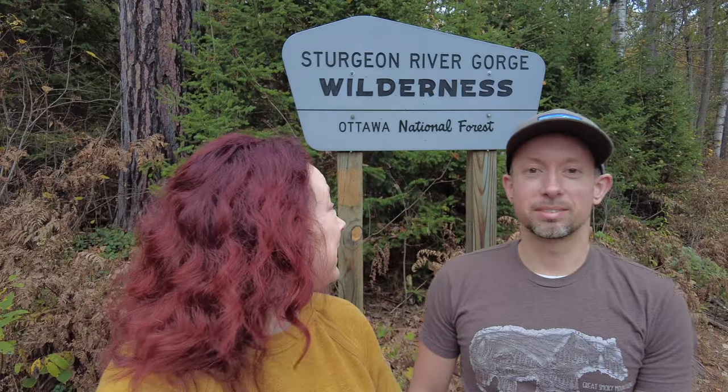Hi, welcome to another adventure with Brian and Heather Outdoors. I'm Heather, I'm Brian, and today is the first weekend of October. We were supposed to go on a fall color tour, but where we decided to go is way past peak — Sturgeon River Gorge Wilderness, which is part of the Ottawa National Forest. I haven't been here since high school, so we're just gonna check it out and do a little hiking. Not sure where we'll end up tonight; we have some potential campgrounds in mind further west and south.